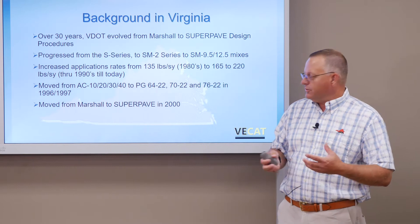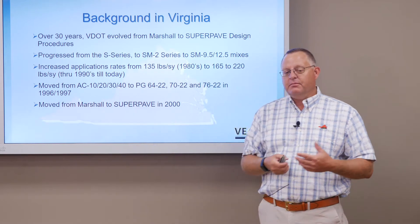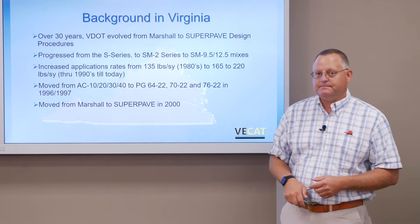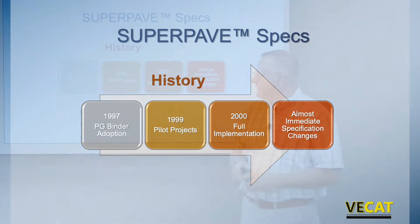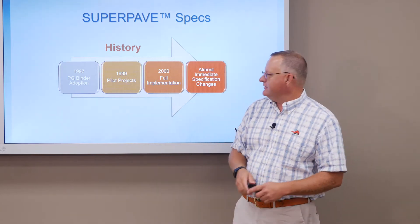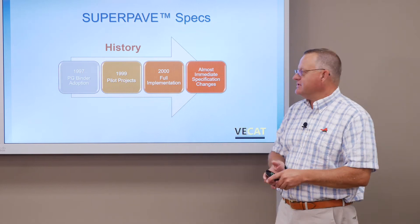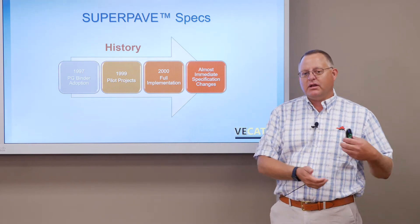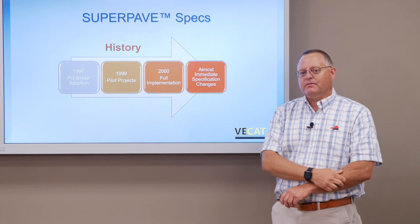Like many things, this took a few years. We started with some pilot projects, and today all of our mixes are designed pretty much based on the SuperPave or a tweaked SuperPave approach. Virginia first adopted the PG binder system — that 64-22, or 70 minus 22 — discarding the older system of accepting and specifying asphalt binders. In 1999 we started rolling out SuperPave projects, doing a couple projects per district to let the districts as well as the contractors learn more and make adjustments. Very quickly we went to full implementation.